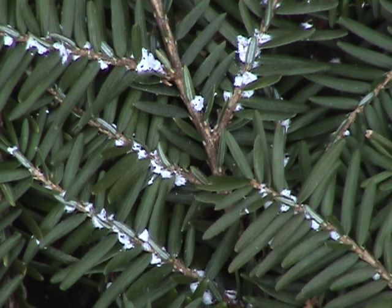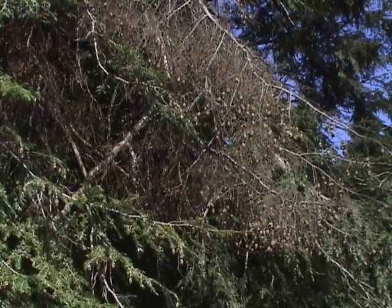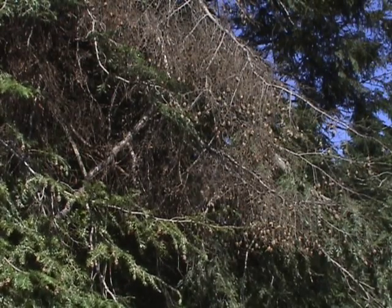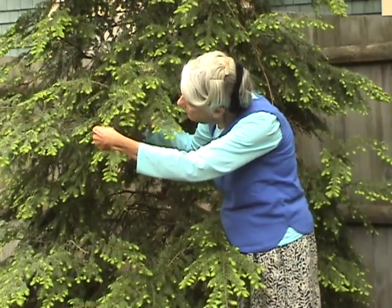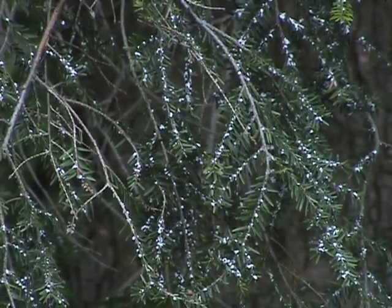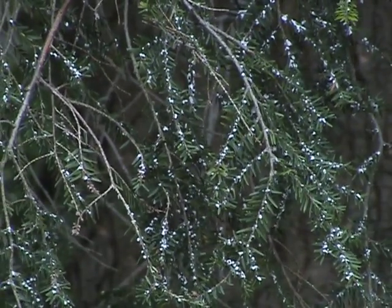Telltale signs of infestation are white woolly clumps around the needles. So many trees in my neighborhood are infected with this pest, and healthy ones are harder and harder to find. No one wants to see these majestic trees disappear because of these tiny predators.